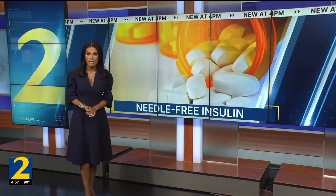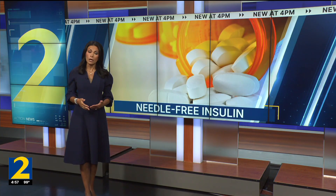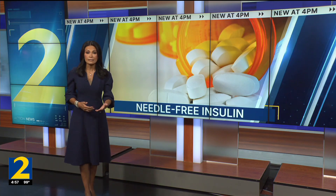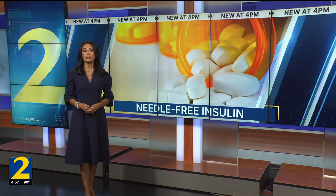The researcher says that he hopes this type of pressurized pill will one day also be used to deliver other drugs, like perhaps Ozempic, maybe vaccines, growth hormones, and even fertility drugs.